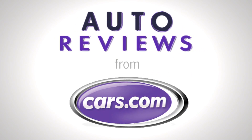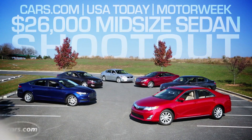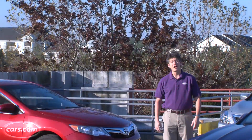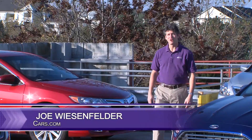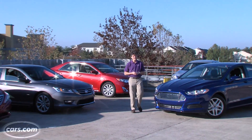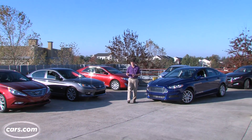Cars.com Auto Review. I'm Joe Weisenfelder, Executive Editor with Cars.com. We're here outside Washington D.C. with USA Today and Motor Week for a shootout test of midsize family sedans.